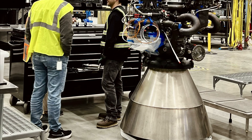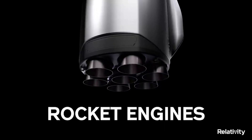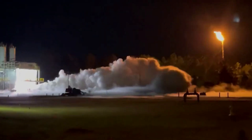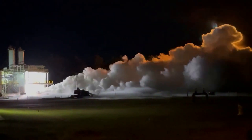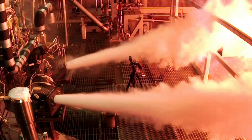Just yesterday, Relativity CEO Tim Ellis shared some exciting information about Eon-R. The first Eon-R engine build is nearing completion. In the last couple of months, we've seen more and more updates from the company as they begin to fire different parts of the engine. Now we are getting close to an actual static fire with this next-generation engine.